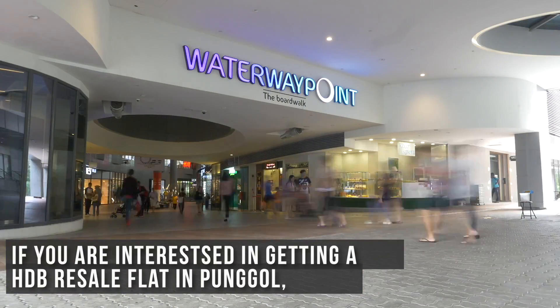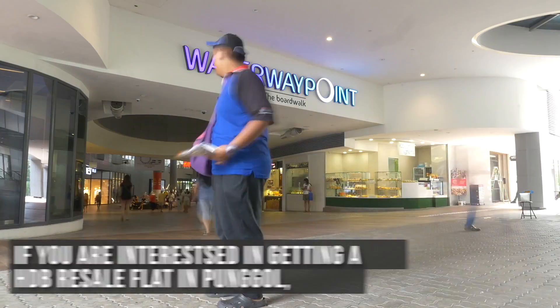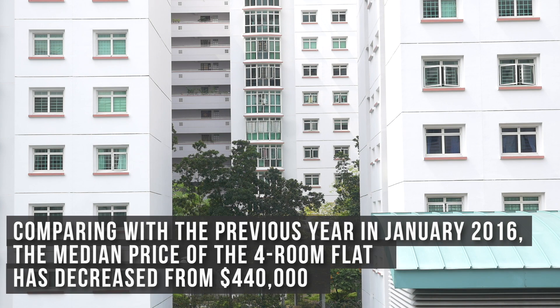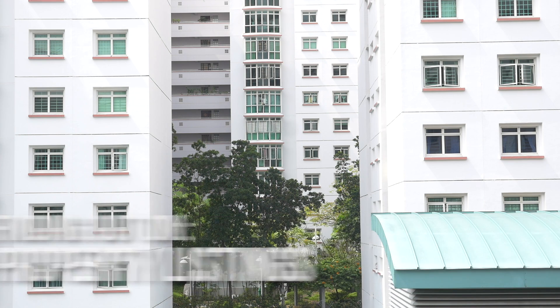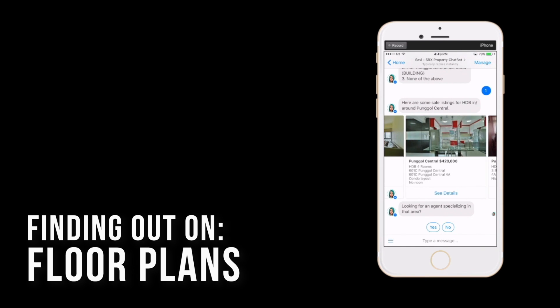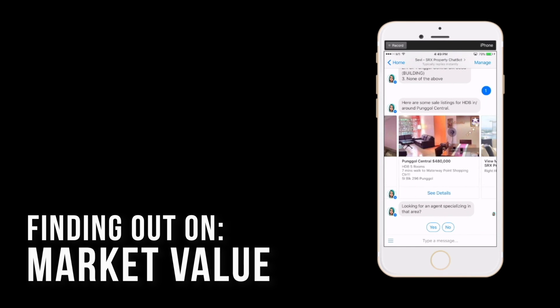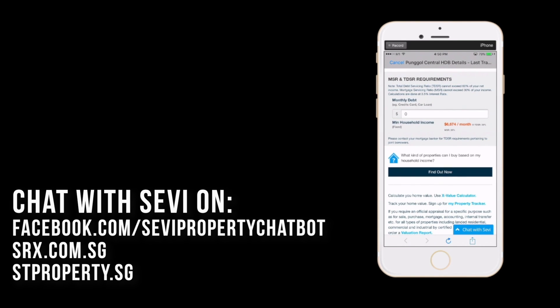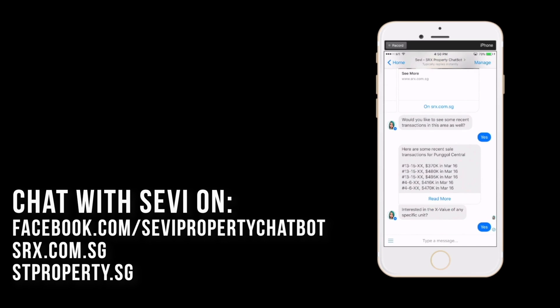If you are interested in getting a HDB resale flat in Punggol, a typical 4-room flat in January costs about $439,000. Comparing with the previous year in January 2016, the median price of the 4-room flat has decreased from $440,000. To find out more about HDB resale listings, floor plans, market X value and HDB performance trends, just chat with Savvy. Savvy can be found on Facebook Messenger, srx.com.sg and stproperty.sg.